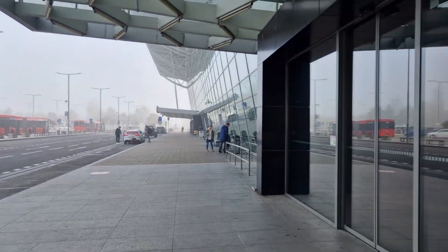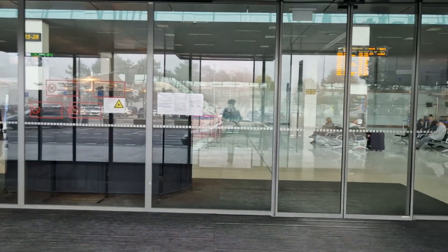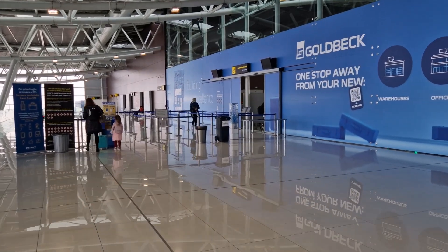Hi guys and welcome to a very foggy morning here in Bratislava. I'm once again at the airport and today I am flying to Edinburgh. I just passed security and border control in like 10 minutes, which is very cool. And all of the food products and meals are very cheap here at Bratislava Airport — you don't have to wait at all.